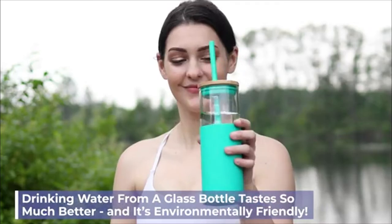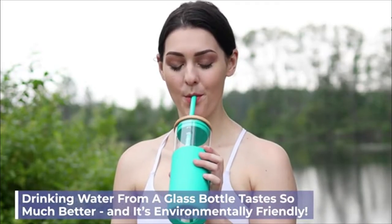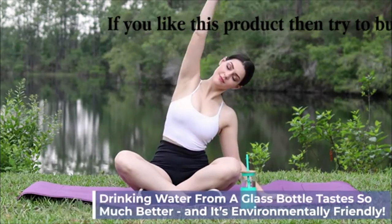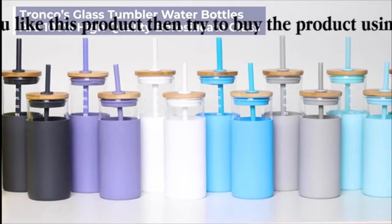Drinking water tastes so much better when in a glass water bottle, and it feels better too because you're contributing to a greener environment. With Tronco's glass tumbler water bottles,